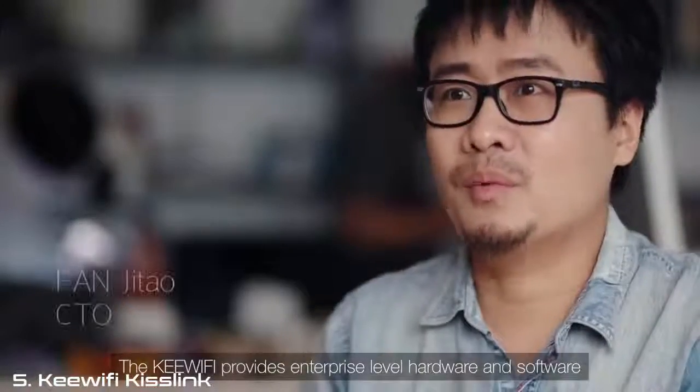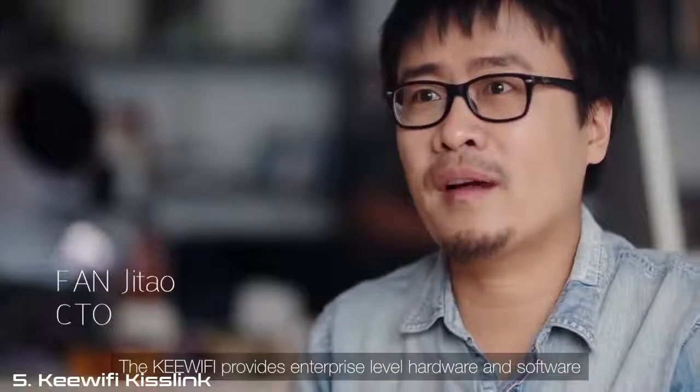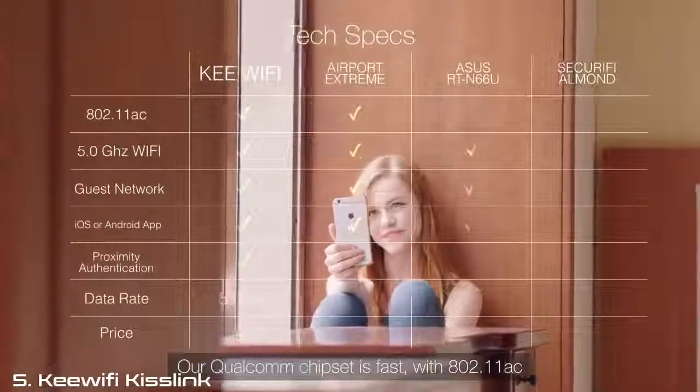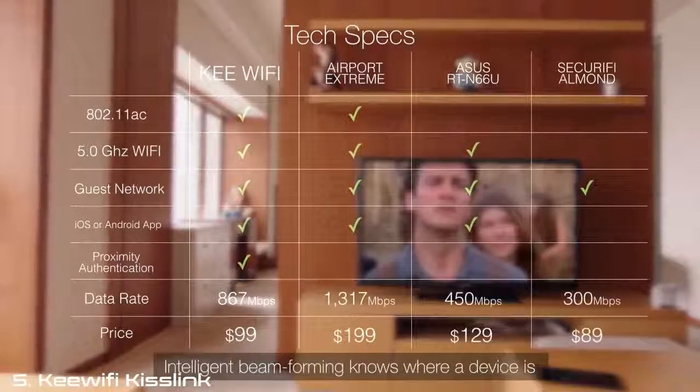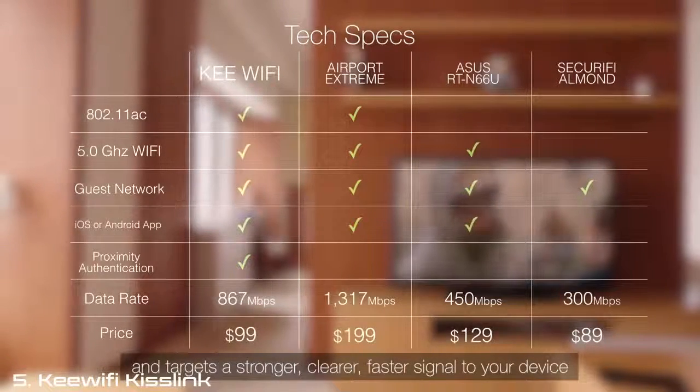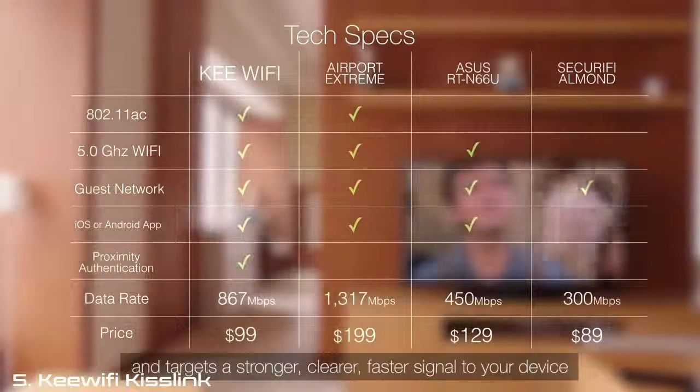The Key provides enterprise-level hardware and software. Our Qualcomm chipset is fast with 11ac. Intelligent beamforming finds where a device is and targets a stronger, clearer, faster signal to your device.